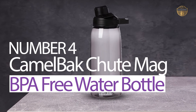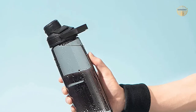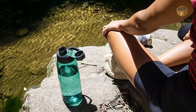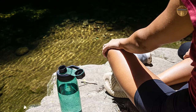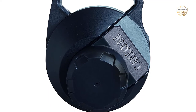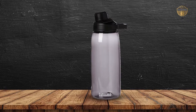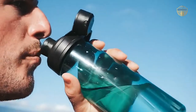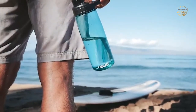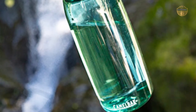Number 4. Camelback Shoot Mag BPA Free Water Bottle. The Camelback Shoot Mag BPA Free Water Bottle with Triton Renew, 50 oz in charcoal, is perfect for outdoor activities and everyday use. It features a magnetic cap that attaches to the bottle when not in use, staying out of the way without taking up extra space. Additionally, the color-matching tether makes sure you always have the right water bottle at hand, and since it is lightweight and durable, you can carry it around without feeling burdened.